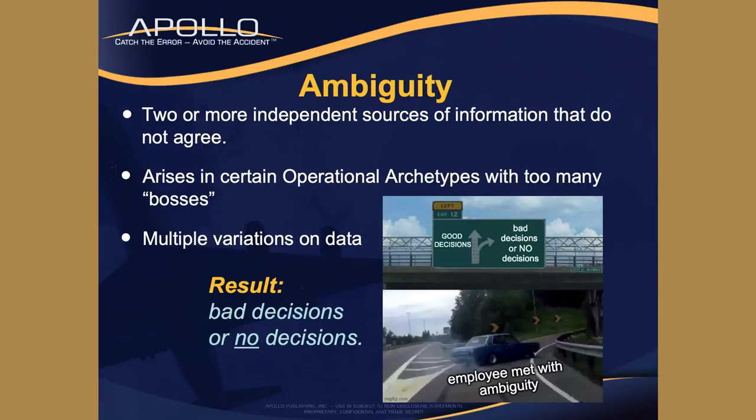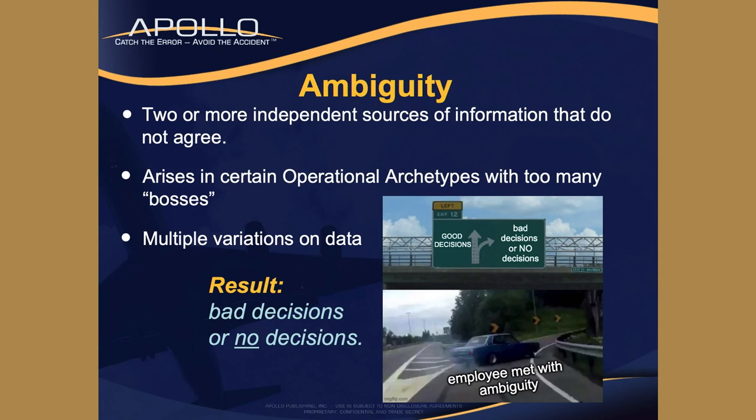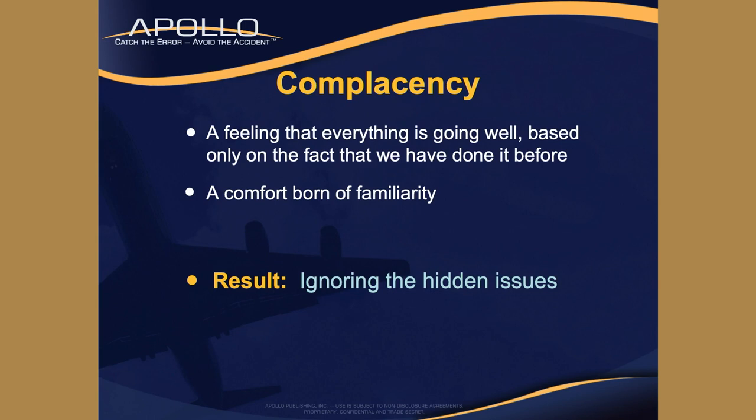Ambiguity: two or more independent sources of information that don't agree. You've got to clear up that ambiguity and find out where the truth lies - calling that out if you're part of a team, slowing down, stopping, reassessing, rebriefing. It only takes a couple of minutes. Don't just go charging through when you have ambiguous information. Complacency: a feeling that everything is going well based only on the fact that you've done it before - a comfort born of familiarity. Result: you ignore hidden issues. Just because you've been doing it for 10 years doesn't mean you can let your guard down.